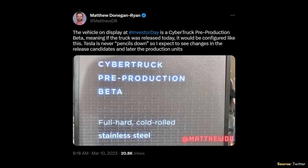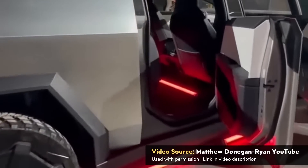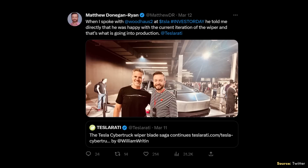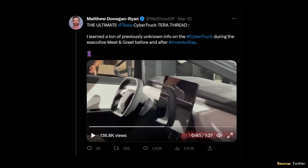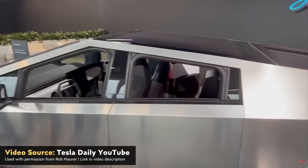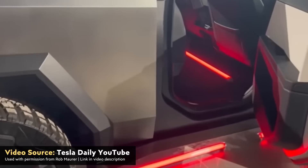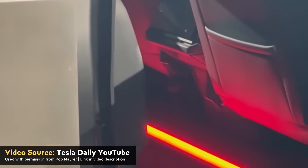Tesla investor Matthew Donegan Ryan, who goes by @MatthewDR on Twitter, was one of the lucky 50 retail investors invited to attend Tesla's recent investor day in person. This gave Matthew the opportunity to not only see one of the latest pre-production iterations of the Cybertruck, but also to ask various Tesla executives questions about it, including Tesla's head designer Franz von Holzhausen. I want to say a special thank you to Matthew for giving me permission to share images from his Twitter thread and portions of his Cybertruck walk-around on YouTube, and also to Rob Maurer from Tesla Daily, who allowed me to use portions of his Cybertruck walk-around video. I will link to both full videos in the description — I definitely recommend subscribing to both channels and checking them out on Twitter as well.